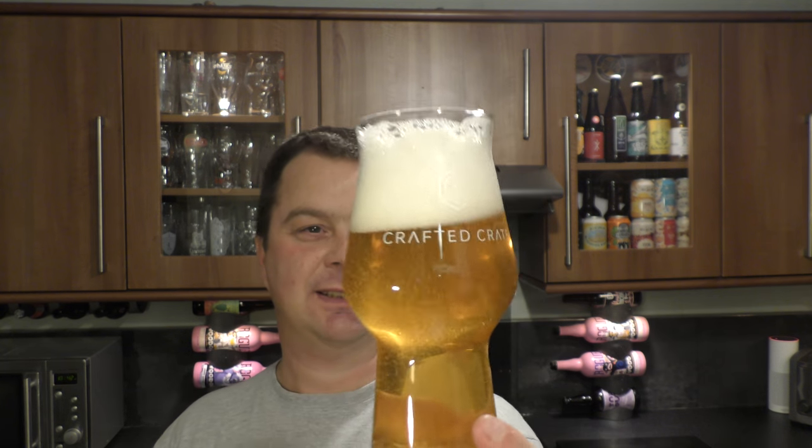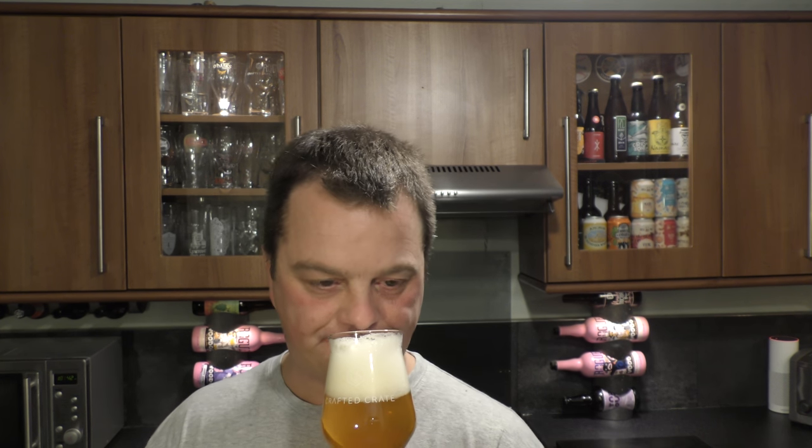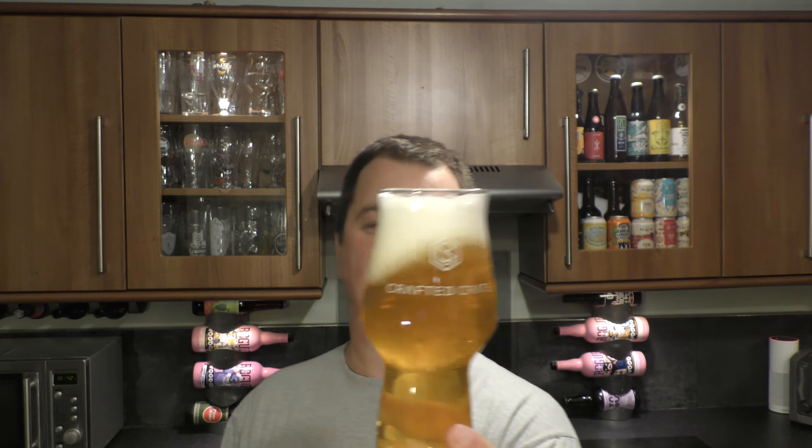On we go, let's get the aroma. Yes! Exactly what I was expecting from Firestone Walker. A big, deep, tropical aroma. Grapefruit. Pineapple. Mango. Citrus. Fleshy blood orange. Absolutely wonderful aroma to the beer.